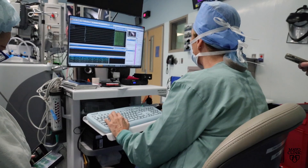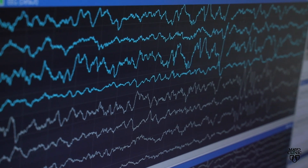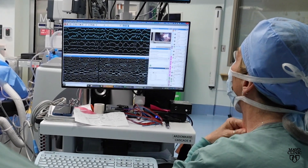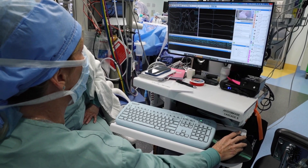During the surgery, the team uses advanced brain mapping for the utmost precision so surgeons know what areas to remove and what areas to avoid. When we're stimulating the brain, we can actually see this muscle in the face is activating, this muscle in the leg is activating. We can see this on the computer screen in real time, and that allows us to do these surgeries safely.